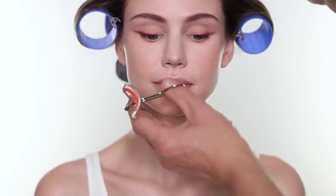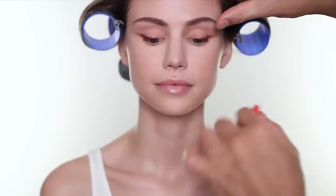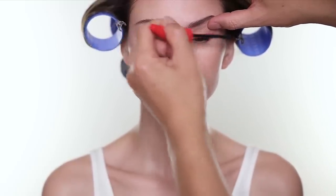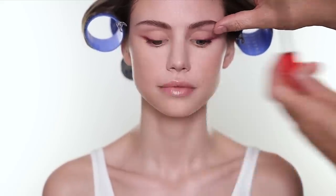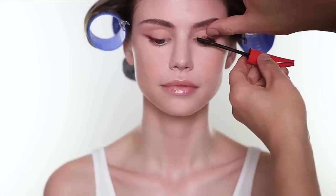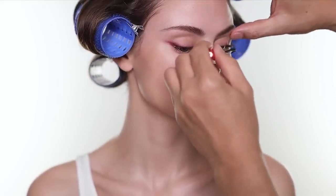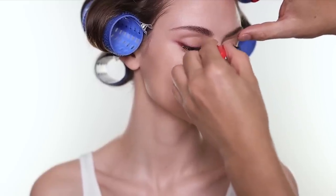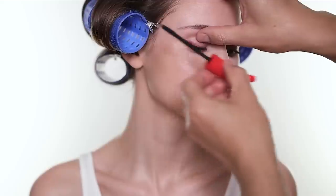I'm going to curl the lashes and then apply just a little bit of mascara on the top and a tiny bit on the bottom only. This is a great mascara for someone looking for more definition and a little lengthening. It helps to separate the lashes and does give you a tiny bit of volume as well.